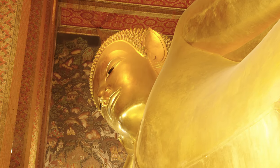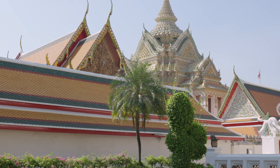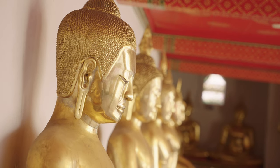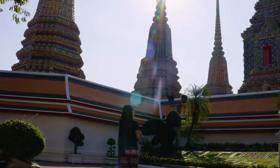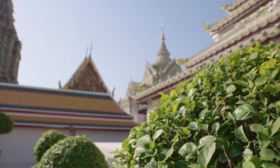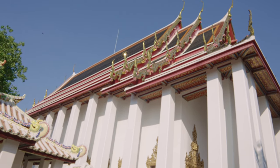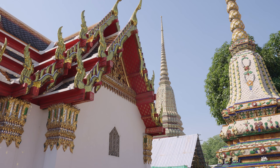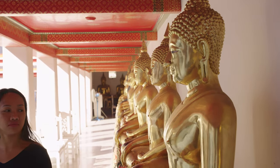Welcome to Wat Pho. Wat Pho is one of the most impressive temples in all of Thailand, located in the heart of Bangkok. As you explore the temple, you'll be amazed by the beauty of the buildings, statues, and decorations.